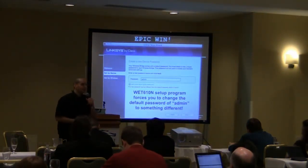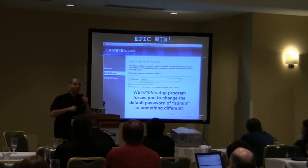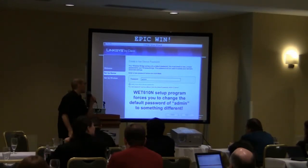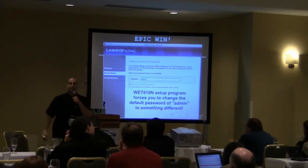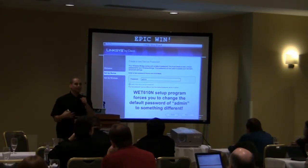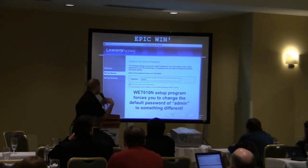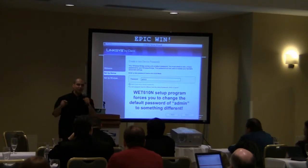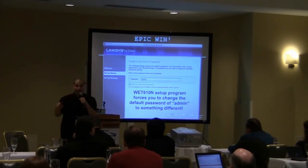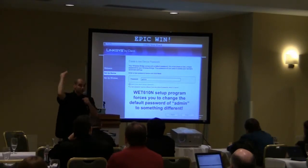A few weeks ago, I was setting up my brand new WET 610N made by Cisco Linksys — a gaming adapter with Ethernet on one side and 802.11n, capable of 300 megabits per second wirelessly on a device with a 100 megabit Ethernet port. I thought I'd have to cancel my presentation, because this device actually forced the user to change the default password. The first password I tried was admin, and it said no — you have to enter a different password. Someone's been listening. They're forcing users to change passwords.